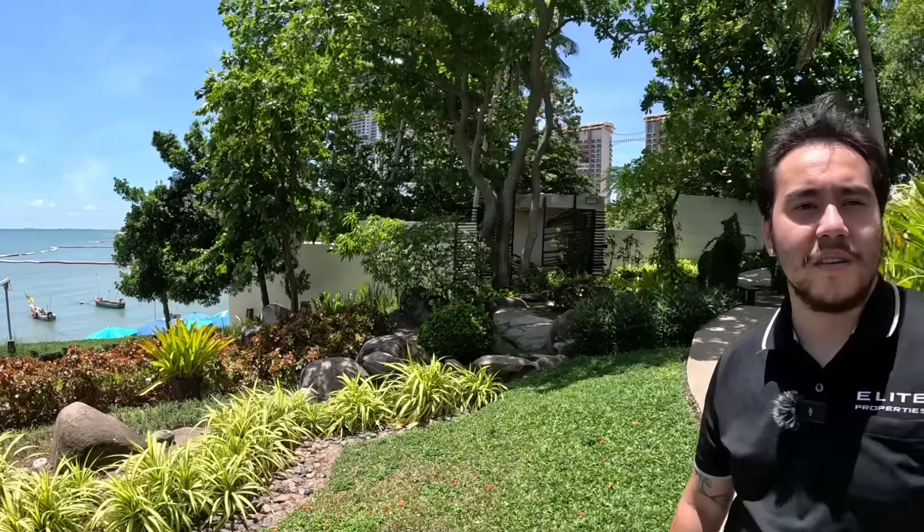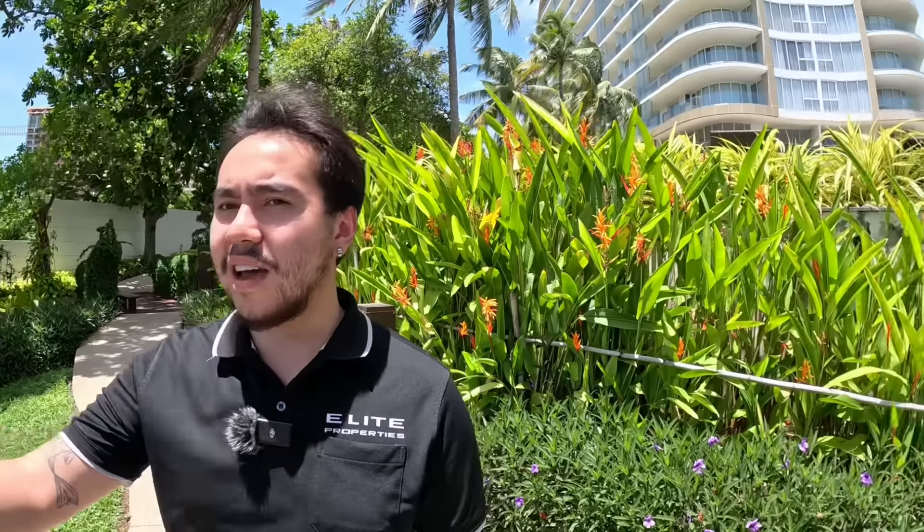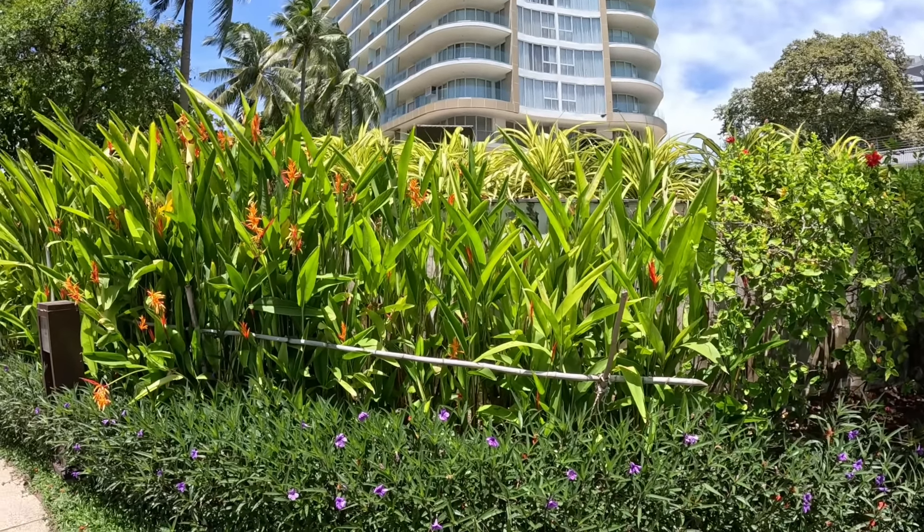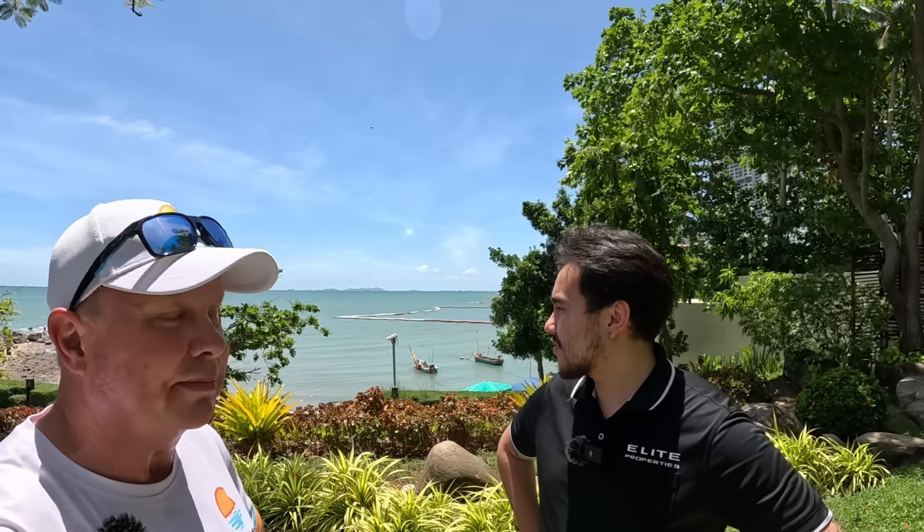Some of the people who've seen the Cove videos already have probably seen the beach access here. We're going to show you all the pool areas and facilities. Don't switch off guys, because the price per square meter is actually quite good in comparison — for direct beachfront. Direct beachfront, and for Wongamat it's quite good. So keep watching.